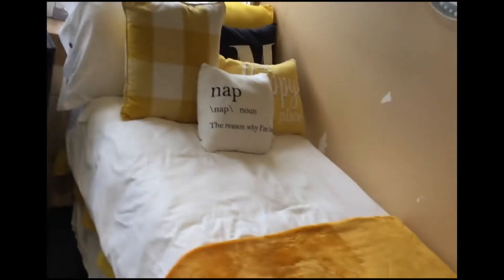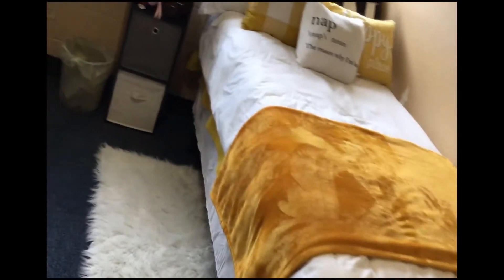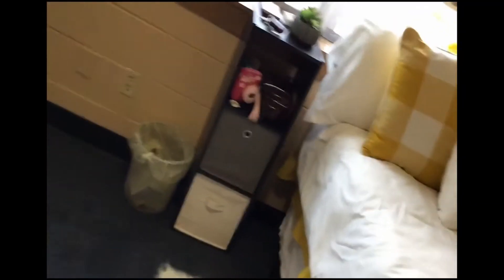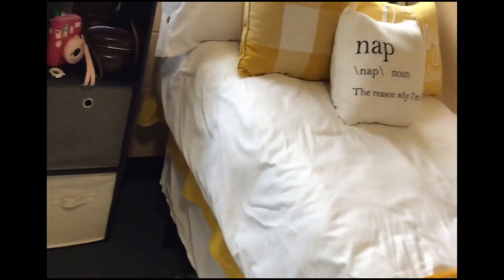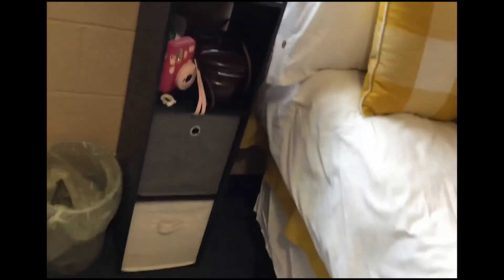That black box right there is actually my laptop case. Just a bed — these beds are twin. They are twin beds. I was reading online and I thought they were twin extra large, which most dorms have. So I got twin extra large bedding and it was too large. So if you're going to be buying bedding for these dorms, get twin.